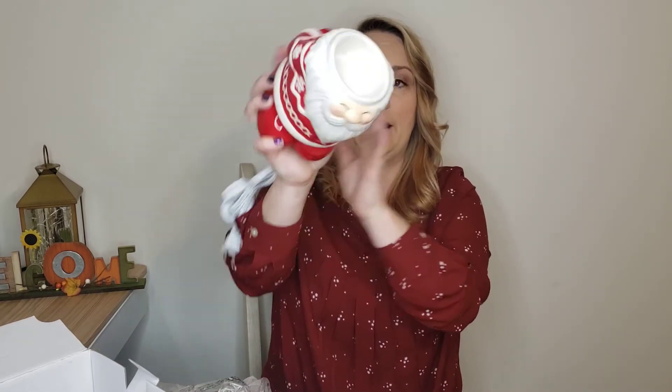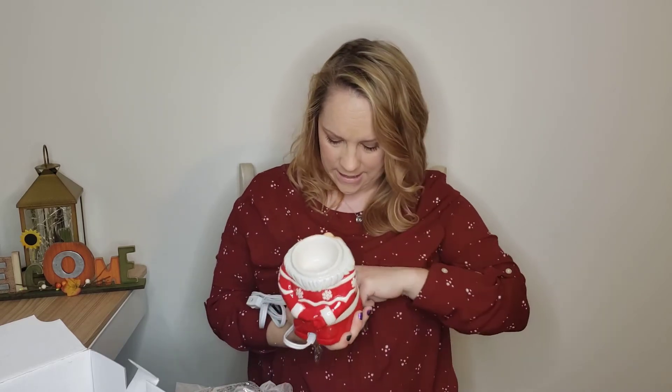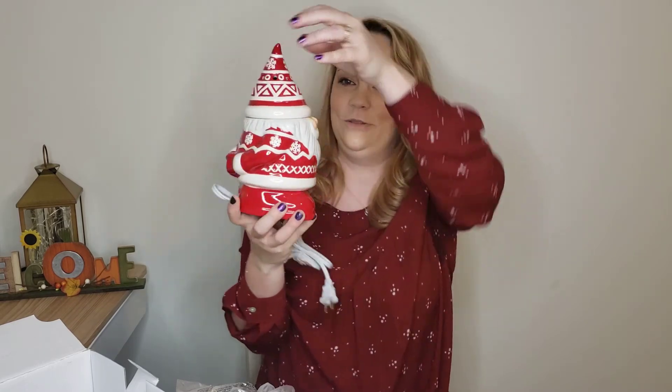This guy is an element warmer, meaning he doesn't have a light bulb — you just put your cubes right in here, and then he plugs in. There's a little orangey-red button that will light up once you have it plugged in; that's how you know your element warmer is on, other than it smelling good. Then you put his little hat on. This one has a hat with holes in it, so you can have the hat on and the scent will still throw through those little holes. If you want something super strong, you can do it without the hat, but then he doesn't have a head — which is kind of cute. He's really cute; I can't wait to put him up.